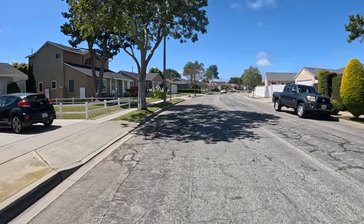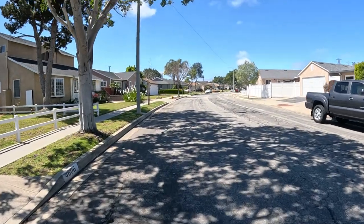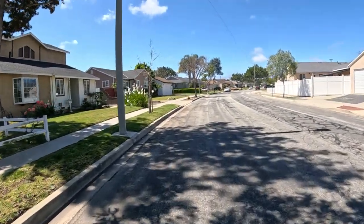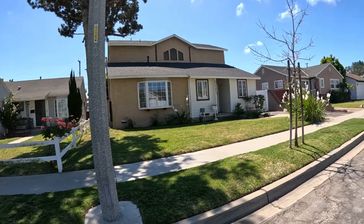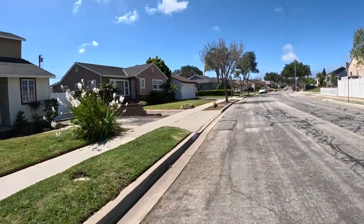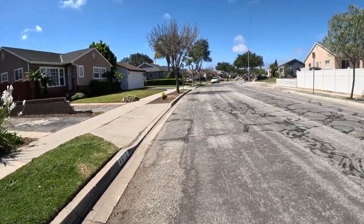I've never even been on this street before. The house up there has a stained glass second floor — it looks like a church. Is that a bedroom, or maybe an attic? I don't know.